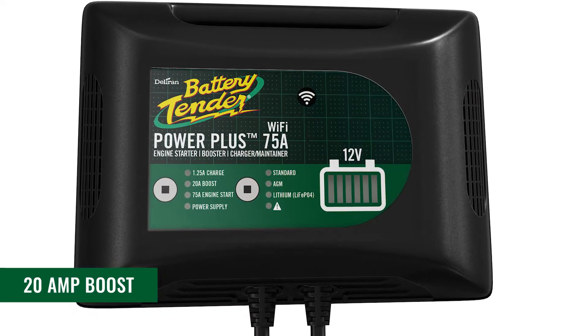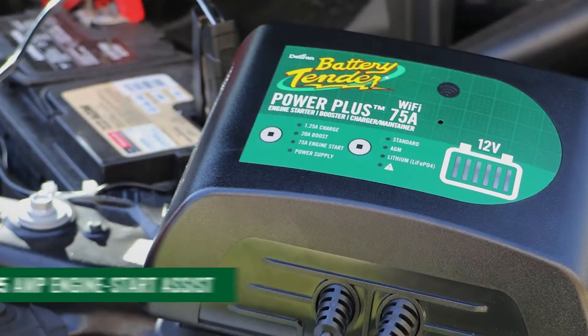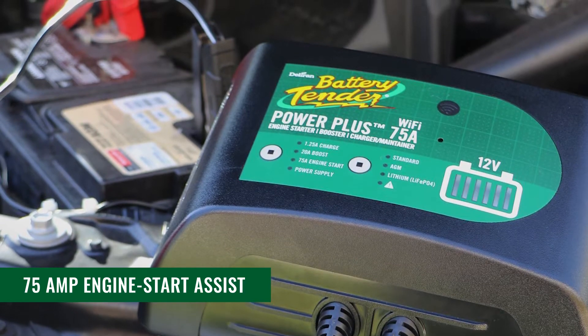The 20 Amp boost mode will quickly replenish a depleted battery to a usable level. The 75 Amp engine start assist mode will help get your engine started.